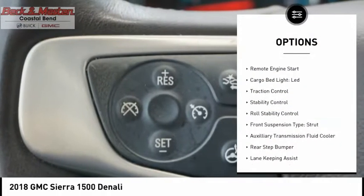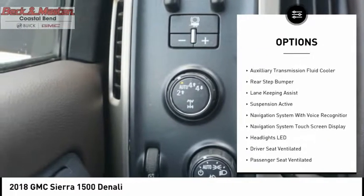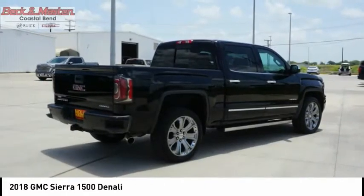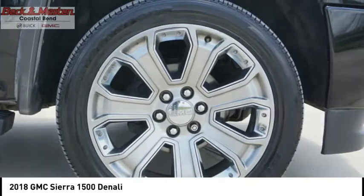Power windows with safety reverse, hill descent control, remote engine start, cargo bed light LED, traction control, stability control, roll stability control, front suspension type strut, auxiliary transmission fluid cooler.